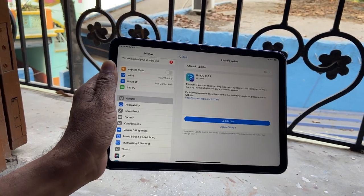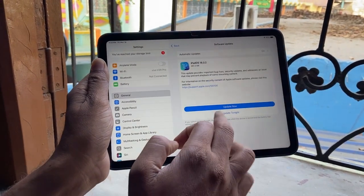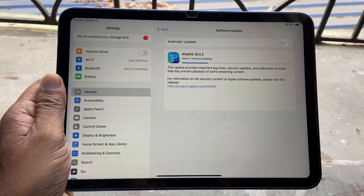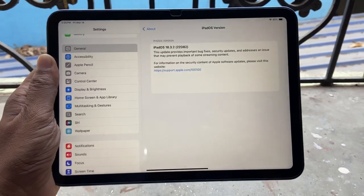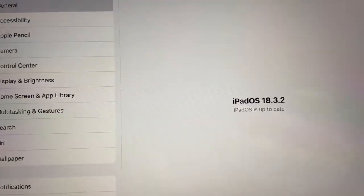and overall improvements in performance. Many iPad users are in confusion whether they should update to the latest version or not — your doubts will be cleared after this video, so stay tuned till the last. I have updated my iPad 10th generation to the latest iPadOS 18.3.2.